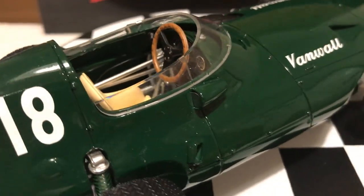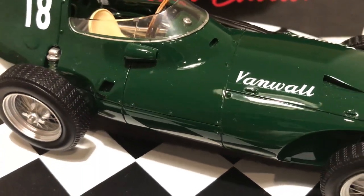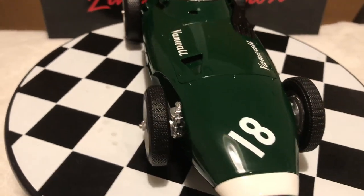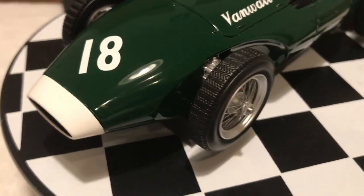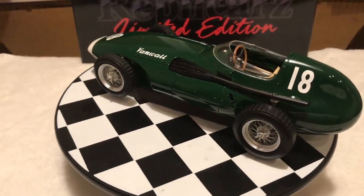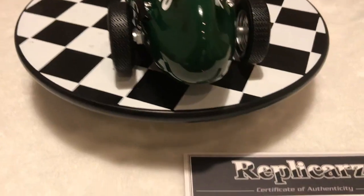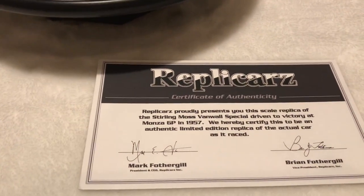The Vanwall is unusually tall compared to other 1957 F1 cars. The tall driver position is on display in a superbly decorated interior. The car is beautifully made with many details like the wood-rimmed 3-spoke steering wheel and the 16-inch wire-spoke Borani wheels.